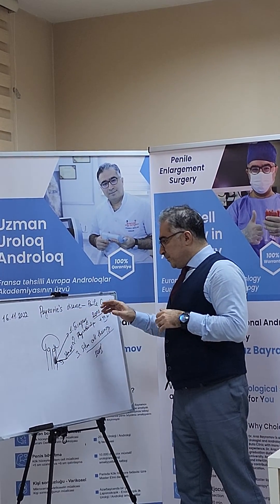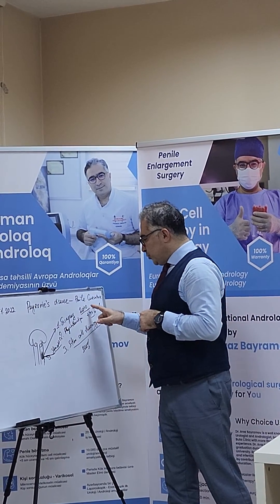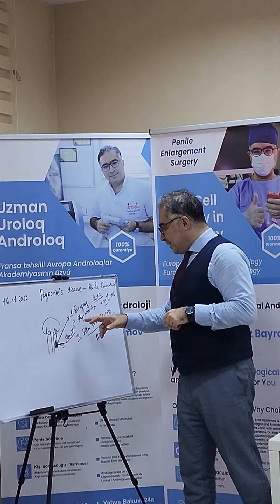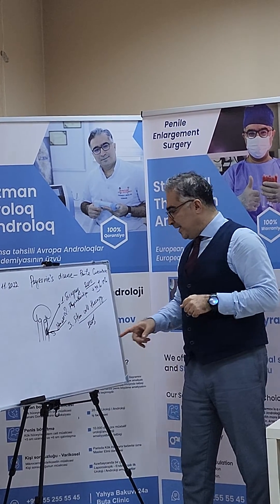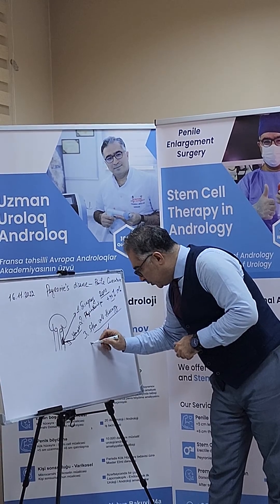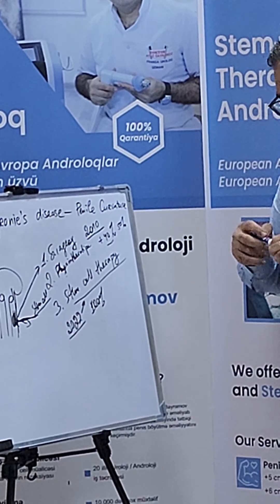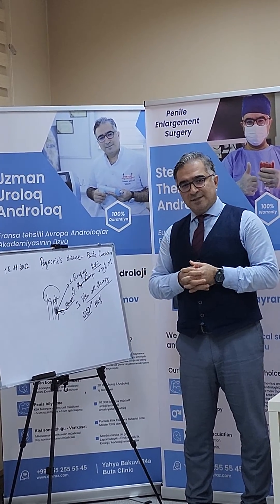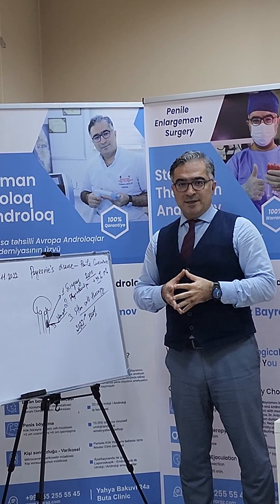To summarize our approach to Peyronie's disease and penile curvature: we started in 2010 with surgery, in 2015 we continued with physiotherapy using extracorporeal shockwave therapy, and in 2022 we started with stem cell therapy in andrology to achieve hard erections and treat Peyronie's disease. Thank you — please follow our YouTube channel and Instagram.